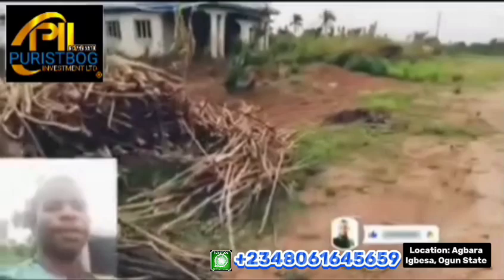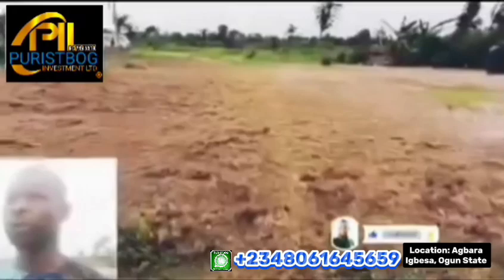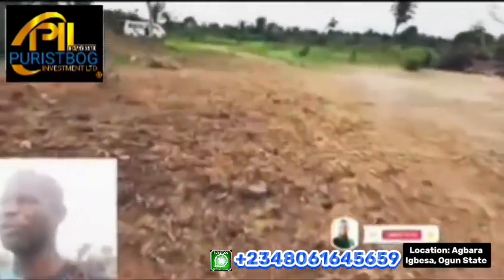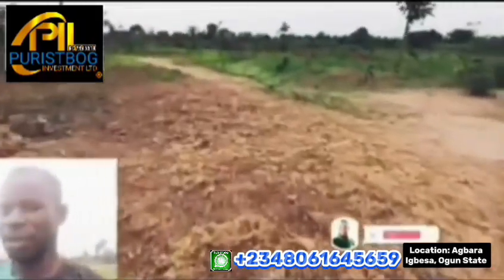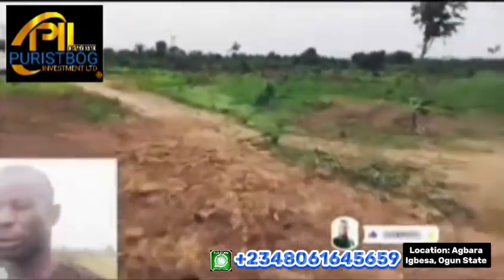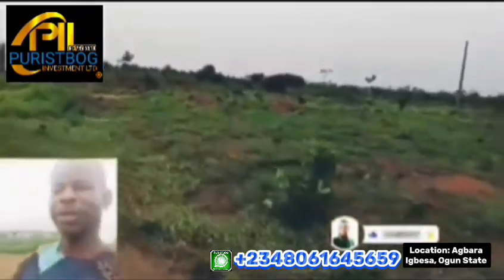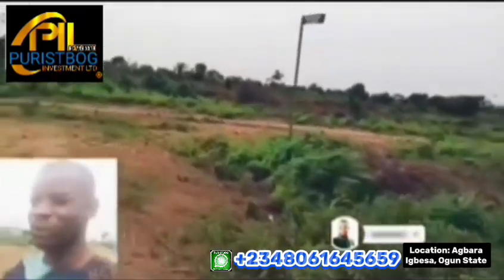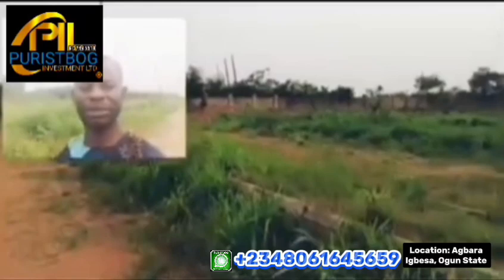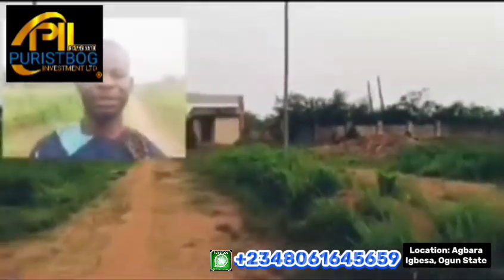We are at the far end of the estate. As you're watching this video, please don't forget to subscribe to my YouTube channel, click the notification button, like the page, and share it with those who would love to see it — family, friends at work, and people overseas. We have massive plots and acres of land available for sale inside this beautiful Treasure Island Estate, Agbara Igbesa, owned by your leading property provider, Active Investment Company.